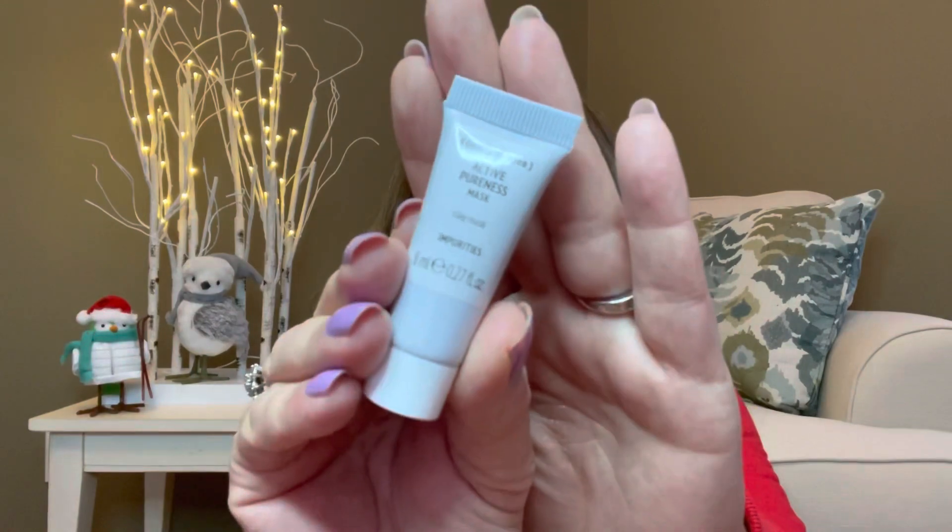Then the next thing is the Active Pureness Mask — it's a clay mask. And then our last item, which I think is a full size item, is something by Tarte. It is the Rainforest of the Sea H2O gloss. I love this packaging.